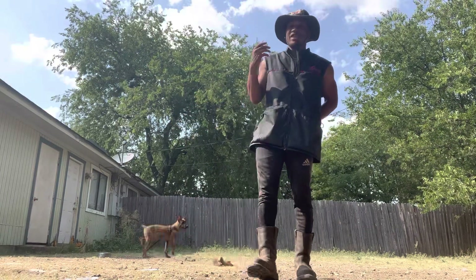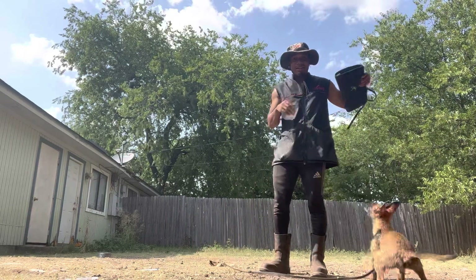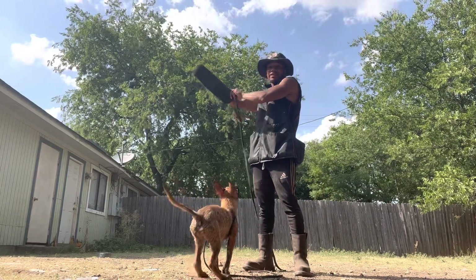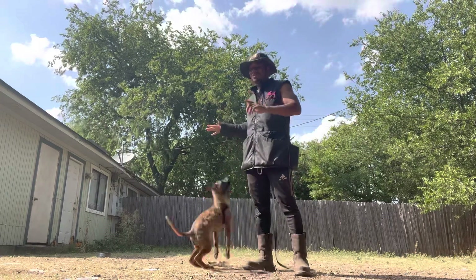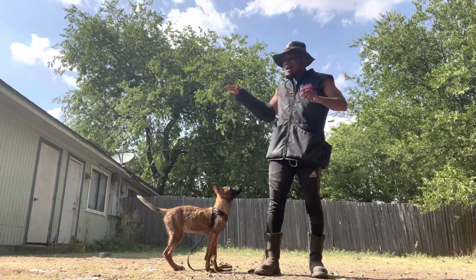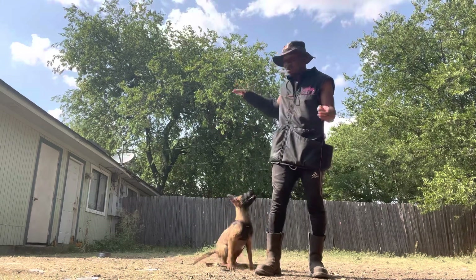Talking about the genetics needed for personal protection work, this is an example of what we're talking about. I'm going to show you a little bit. He's a puppy that I picked out — and I don't just look at health testing or working line breeding alone. I test my dogs out. I test them to see what they have.